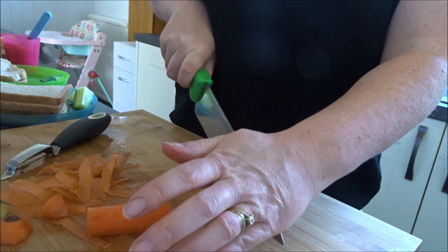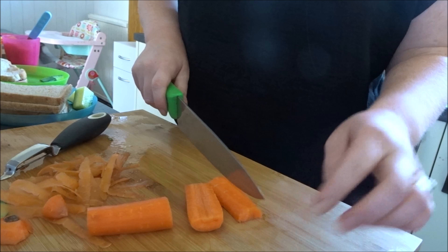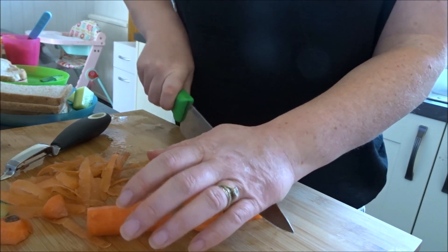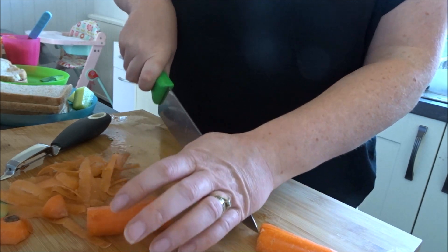I was just going to do one carrot but now looking at it I might actually cut up a couple, just so that I've got plenty there - and probably also because the kids are likely to want some as well, so I'll probably do two or three carrots.